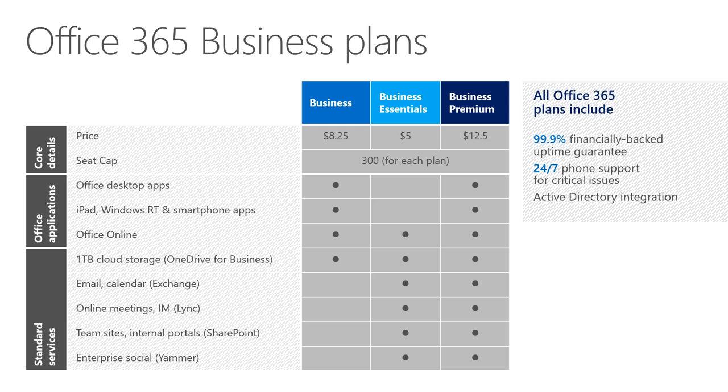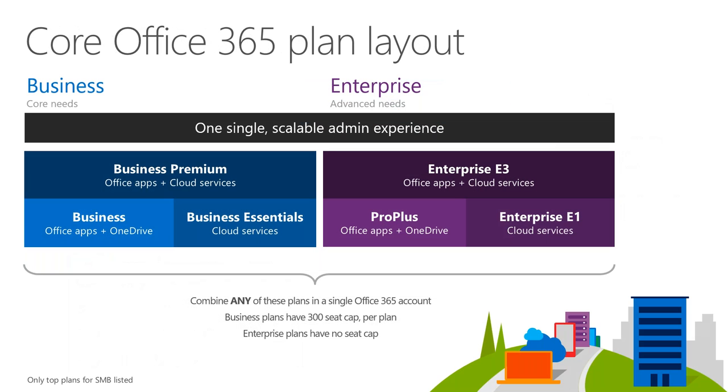If you just need Exchange and some cloud functions, that's where Business Essentials comes in — you may already be paying for on-premises Office. If you have questions about installing O365 in a shared virtual machine environment, reach out and I have documentation on how to do that properly.